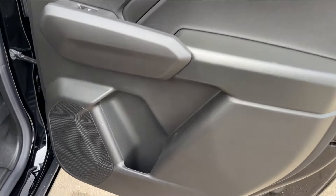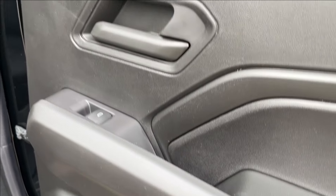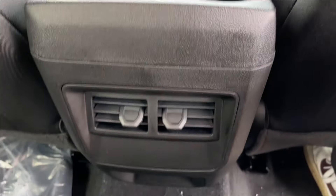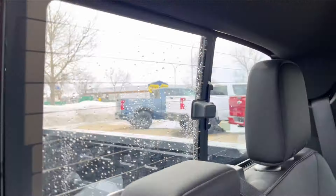Moving on to the rear seats, you have speakers and additional storage. The all-black finish continues with power windows. There's not a lot of legroom, but you do have rear cup holders and ventilation with some storage. Unfortunately there's no cup holder armrest, but there is under-seat storage with a toggle, a rear sliding window, lamps up top, and handles on the side.